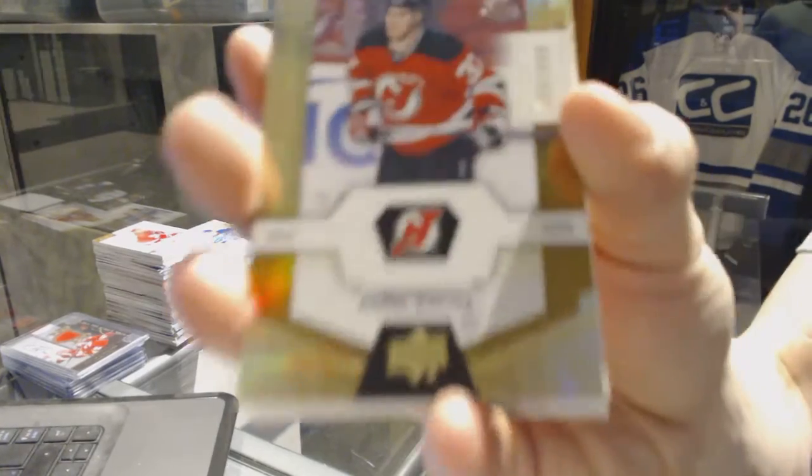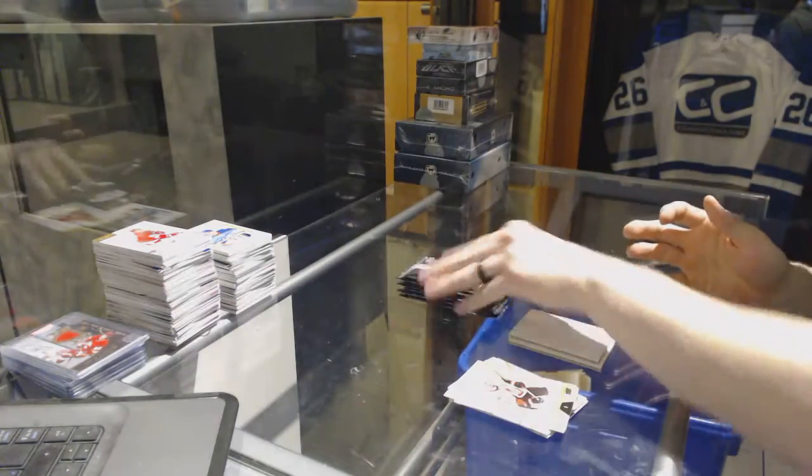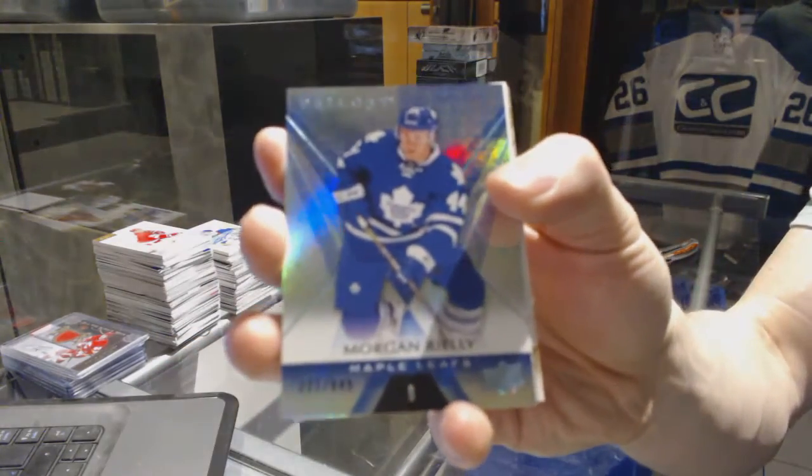Rookie number 999 for the New Jersey Devils — Pavel Zacha. Rainbow blue number 849 for the Toronto Maple Leafs — Morgan Rielly.